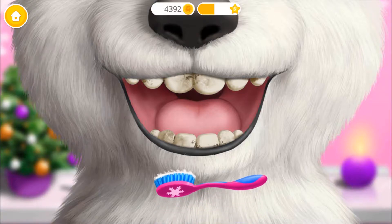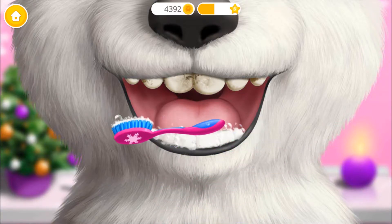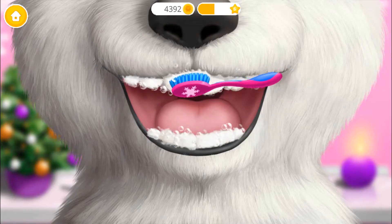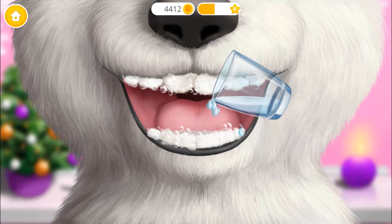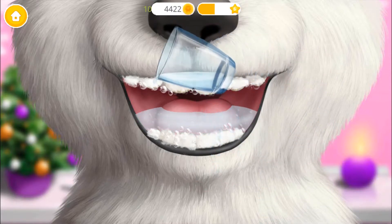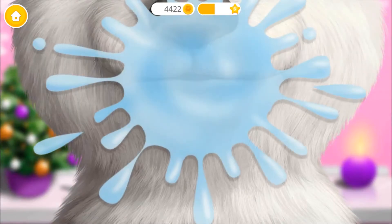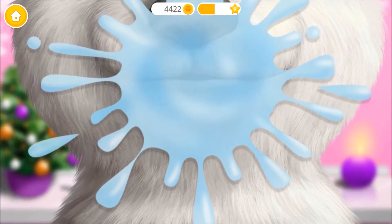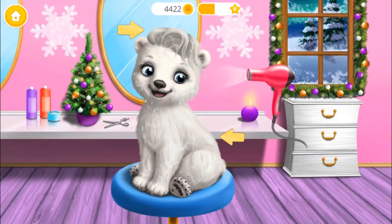Wash my teeth, please! Yay! Super! My coat is very wet!